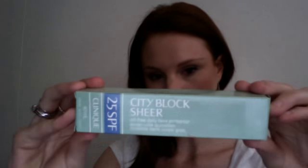The product I'm looking at today is a Clinique product — I'm a massive fan of Clinique. This is just the box; it's called City Block Sheer and it's SPF 25. And this is just the tube here.